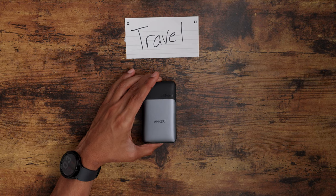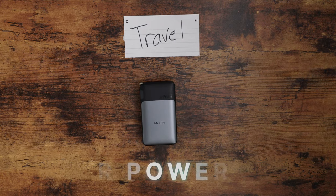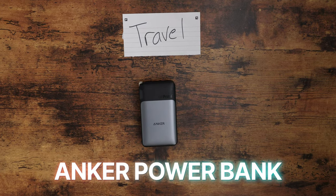Starting off with the travel category, especially since I just came back from my awesome trip to Italy, the first affordable piece of tech that I suggest looking into is the Anker GAN Prime Power Bank. I literally refused to leave the house without this guy.